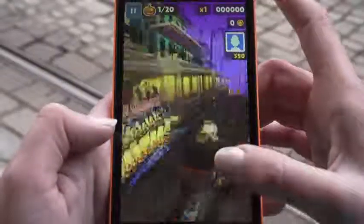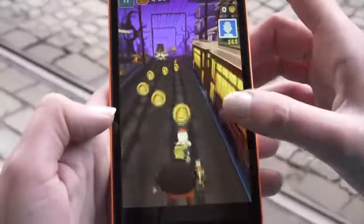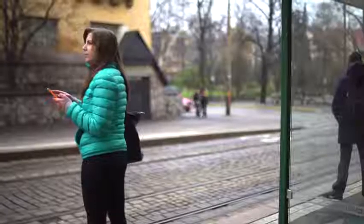The Lumia 535 packs more than enough power and memory to run my favorite games and apps, even when multitasking.